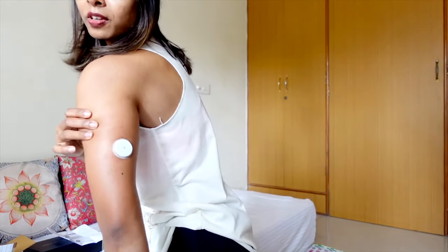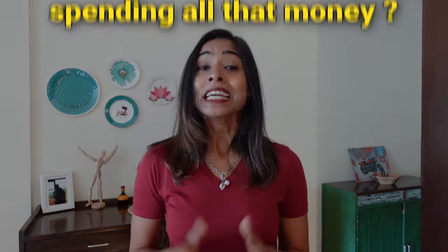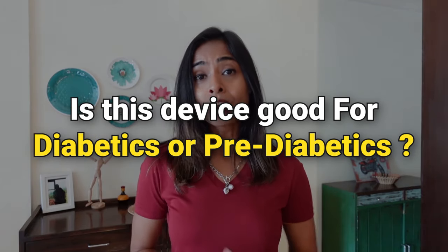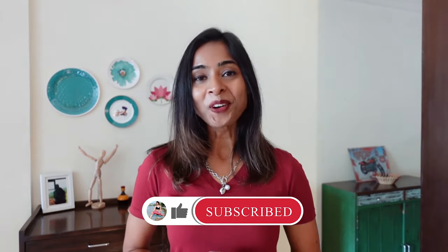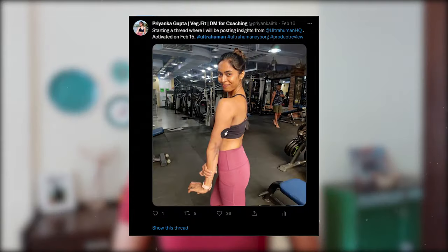When I was wearing the Ultrahuman CGM (continuous glucose monitoring) device, many people used to walk up to me and ask: is this device helping, is it worth spending all that money, and is it good for diabetics or pre-diabetics? In this video, I am going to tell you whether a CGM device is going to help you get healthier or not. This video is not sponsored by any brand and contains my unbiased review.